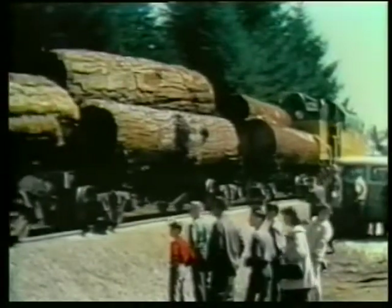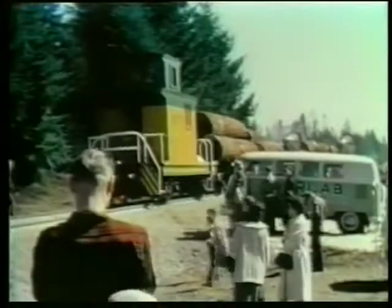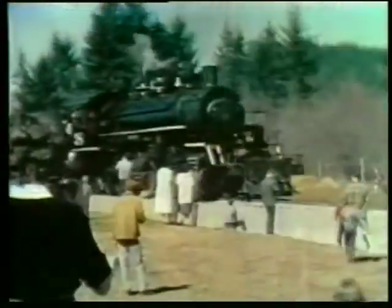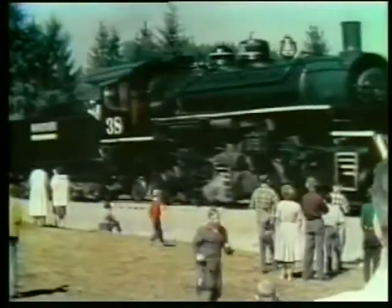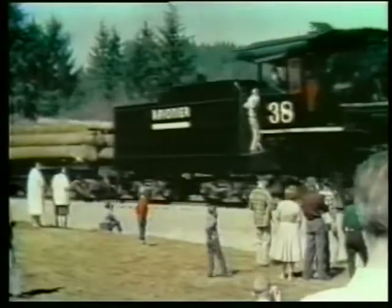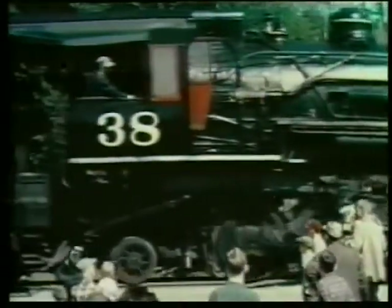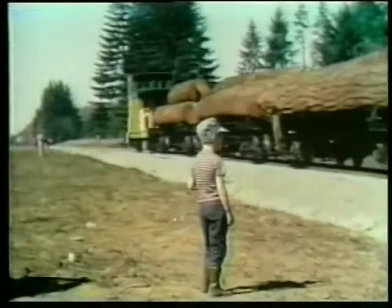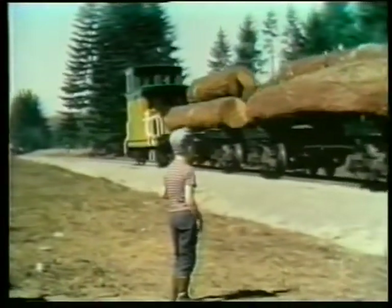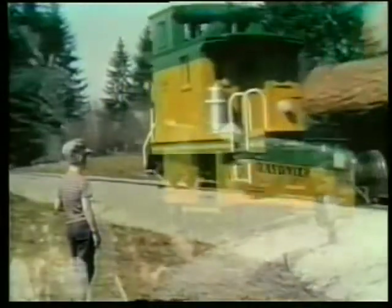The new number 90 heads for the Hoquiam River log dump with her first cargo — a large load of Douglas fir logs and a brand new caboose. Loki 38 has been waiting about a mile down the grade for the 90 to leave the dedication site. Being a tough old girl, she brings her 50 cars to a halt alongside the dedication stand, with camera fans not missing a turn of her wheels. A small boy, already a real railfan, complete with engineer's cap, watches the last day of steam.